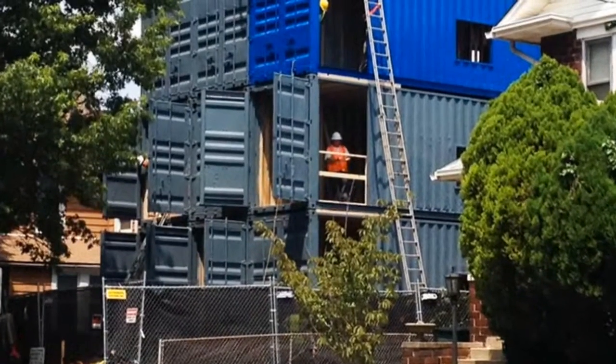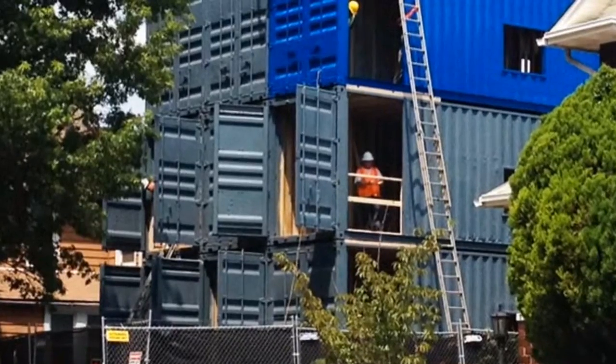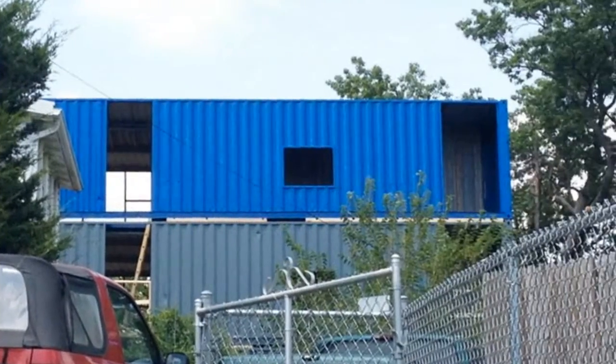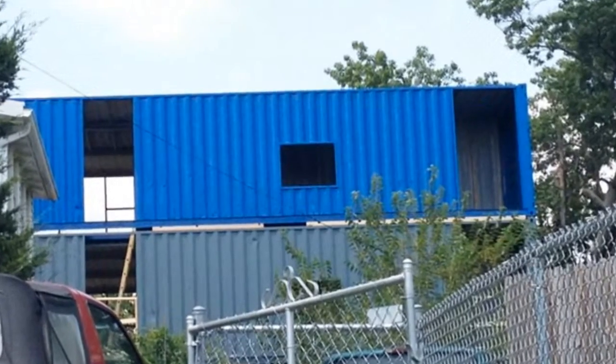Shipping container homes aren't exactly unique — they have been used as dwellings all over the world for decades. But they are gaining popularity across the USA and causing quite a stir in this established D.C. neighborhood.